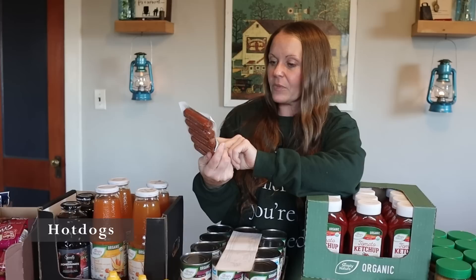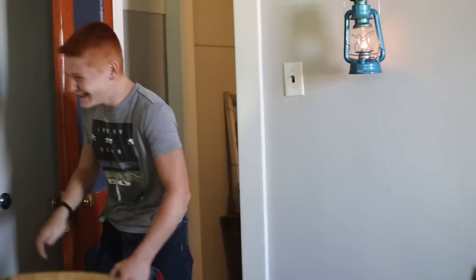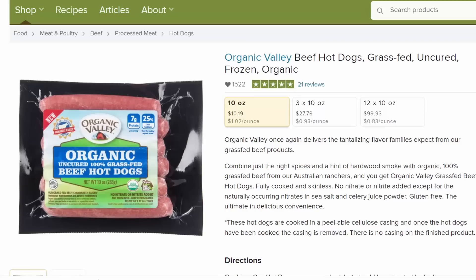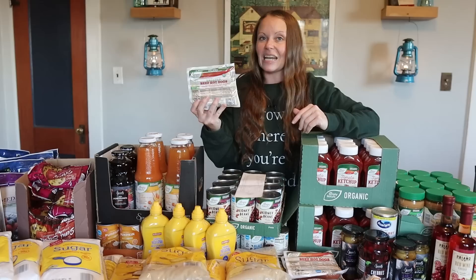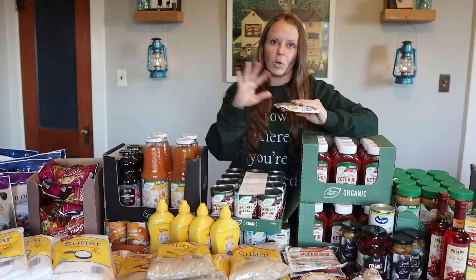I bought some organic uncured beef hot dogs. My kids — William especially — love hot dogs, but the ingredients can get pretty bad. The last time we bought good healthy grass-fed uncured beef hot dogs from Azure Standard, everyone liked them, but they're very expensive there. These from Aldi are $6.35 each — there are only five per pack — and I only bought four packs. The ingredients are really clean, which makes me happy to feed them to my kids.